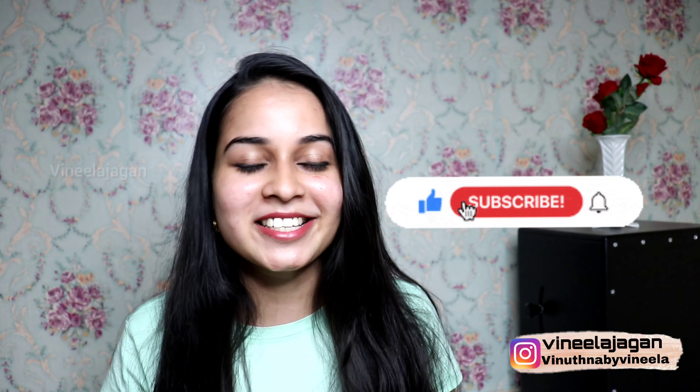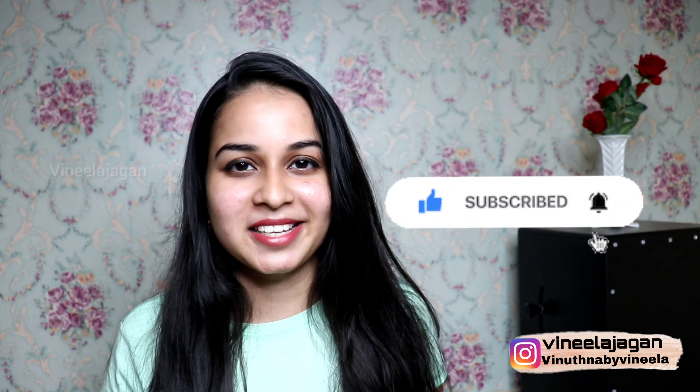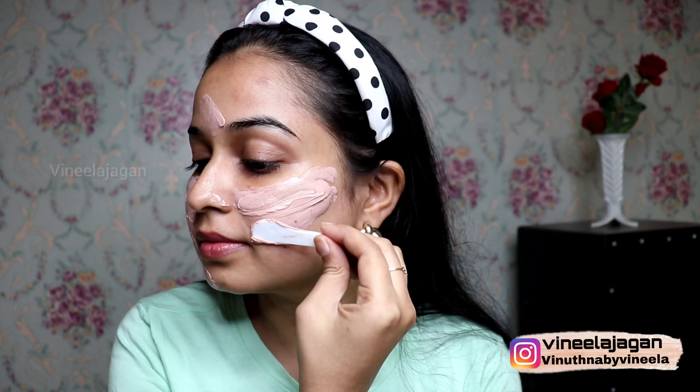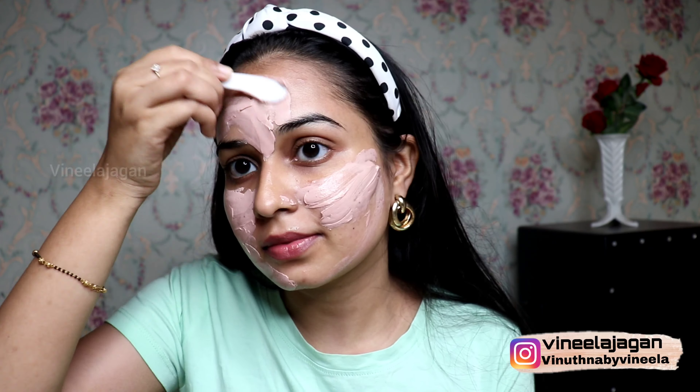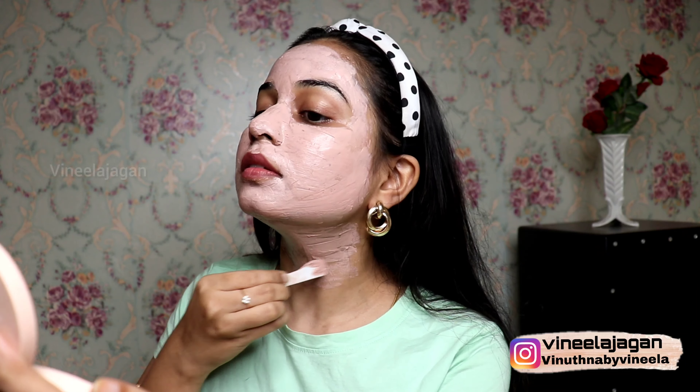If you are new to the channel, please click the bell icon to get notifications. I will apply it on the nose and forehead as well, because there are blackheads there, so the nose and forehead should definitely have the mask applied.